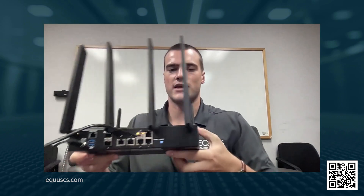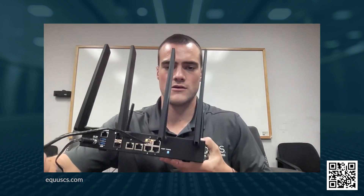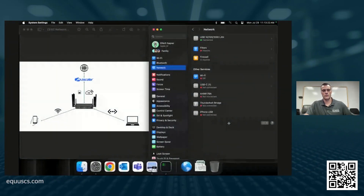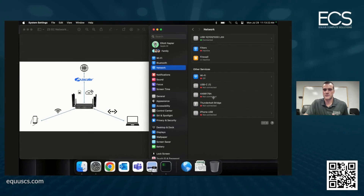Setup is very simple — just a single power connection and a single ethernet connection, which is what my laptop is currently connected to. If I share my screen, you can see that we are connected over this LAN port and not over Wi-Fi, which is disconnected at the moment. Here is what we're seeing from a network standpoint: my laptop connected over the ethernet port.